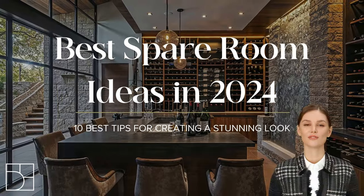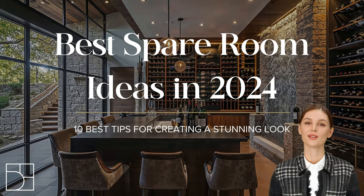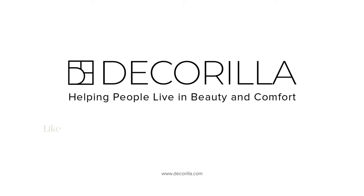We hope you enjoyed this video. Comment below which spare room idea was your favorite, and don't forget to subscribe to our channel to get more amazing interior design tips. Thanks for watching! Decorilla — helping people live in beauty and comfort.